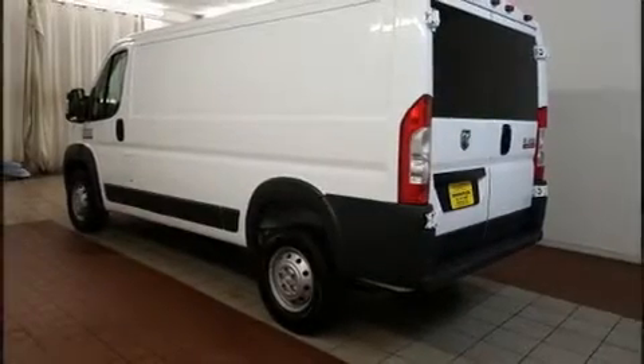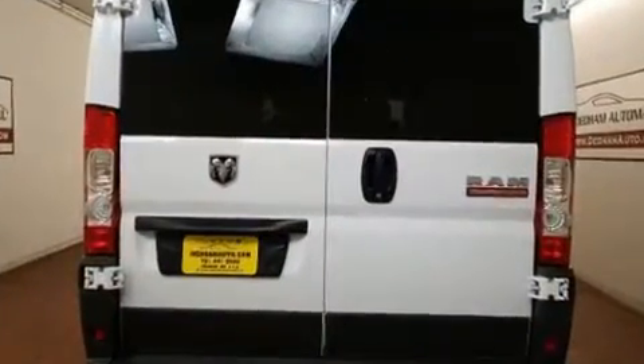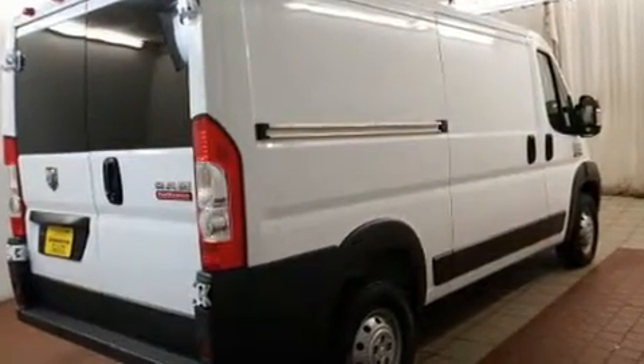Sensibility and practicality defined the 2017 Ram ProMaster 1500. With fewer than 5,000 miles on the odometer, this vehicle invigorates its segment with sporty proportions, generous equipment, and exceptional safety.